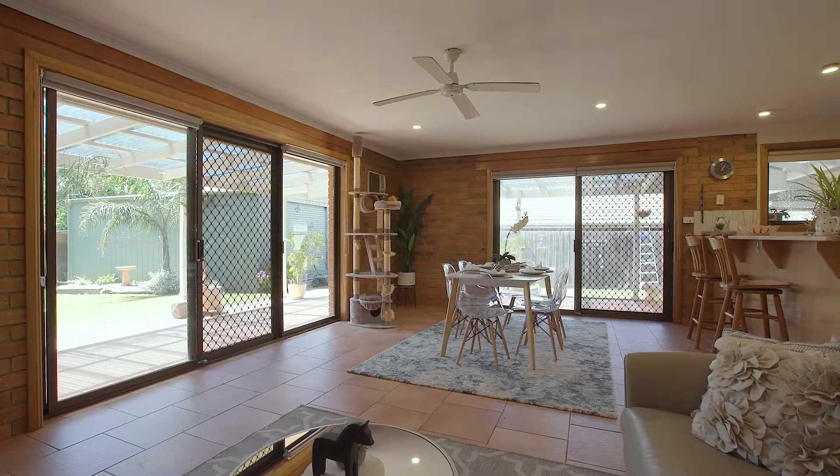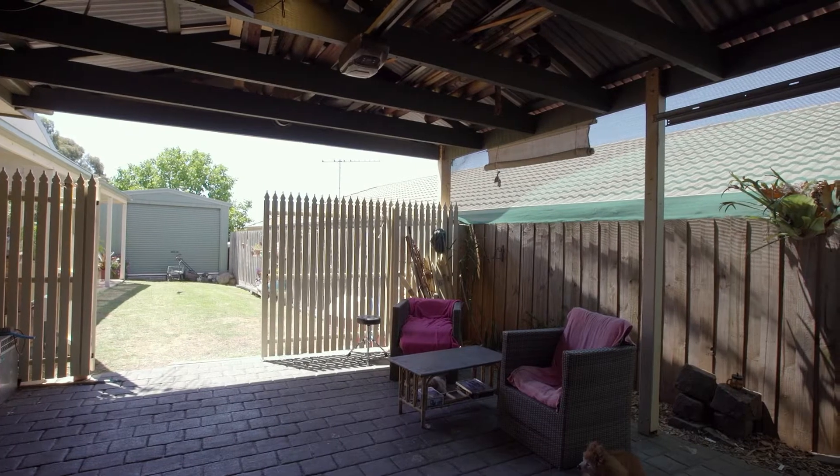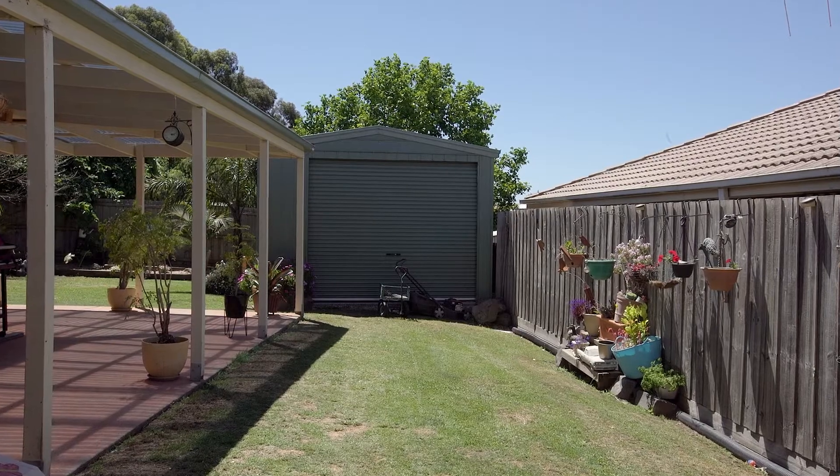Sliding doors lead the way out to this fantastic undercover outdoor entertaining area, and this overlooks a large backyard with landscaped gardens and heaps of area for the kids to play and so much more.